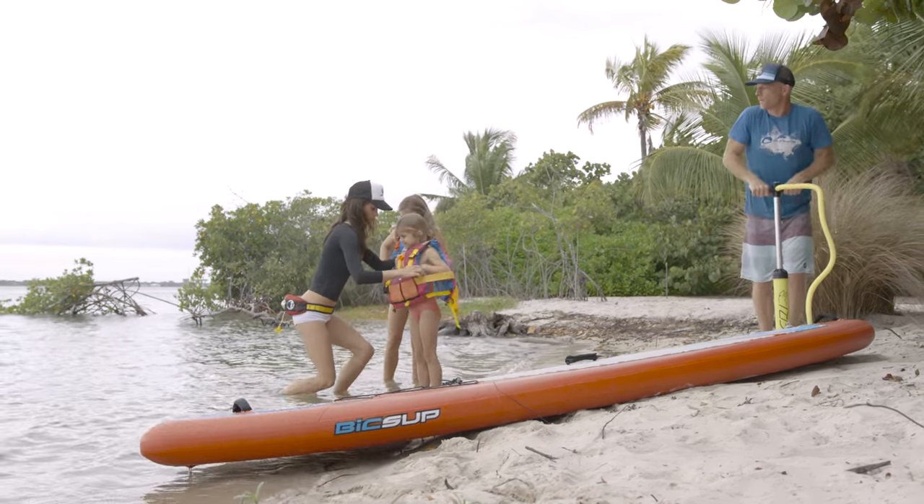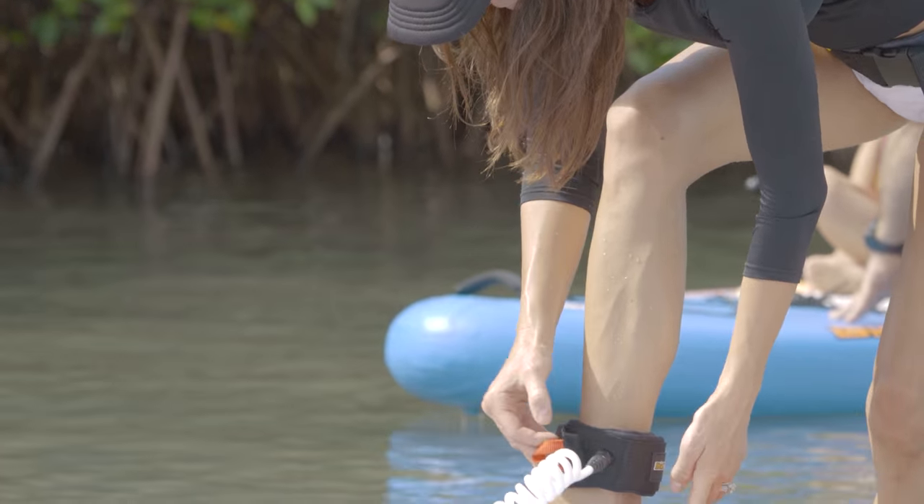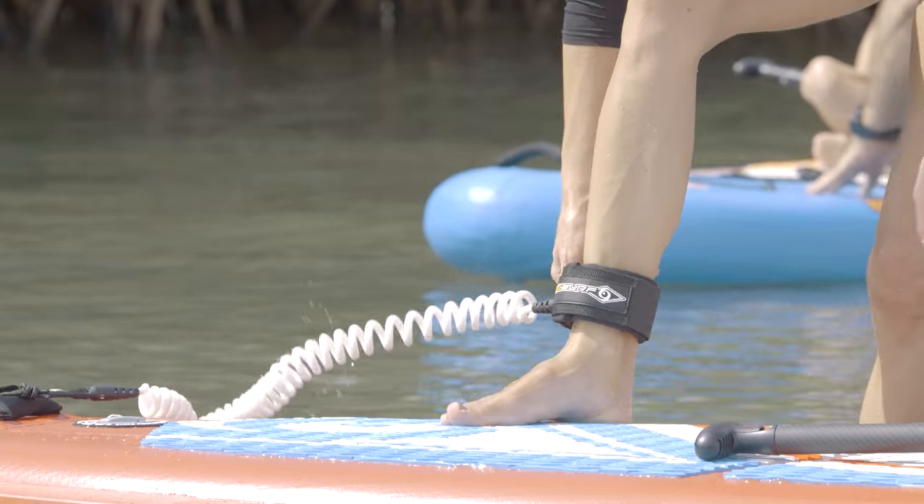One of the great things about stand up paddle boarding is that it can be a remarkably safe and user friendly activity. But it's important to understand that because you're on the water, when things do go wrong, situations can become very serious very fast. So in this video, we're going to look at a few important ways to keep your stand up paddling experience as safe as possible.